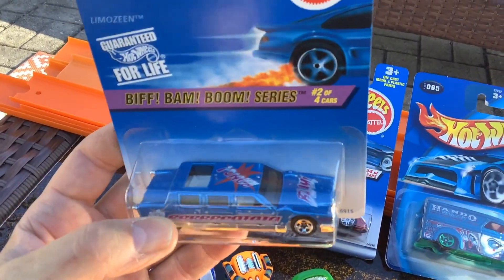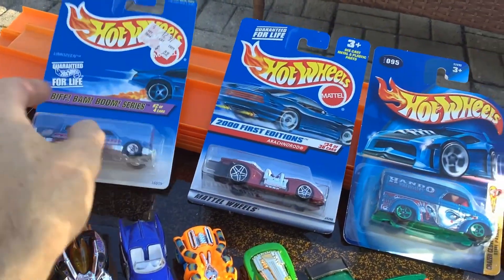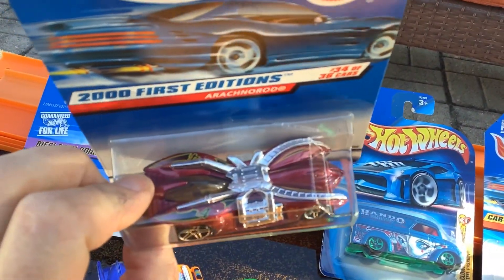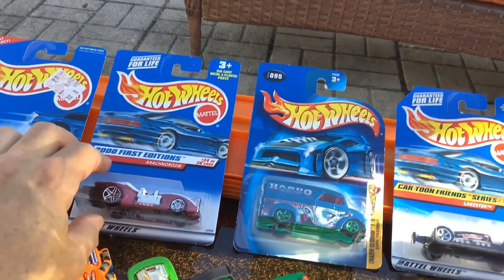Got this limousine from the Biff Bam Boom series — it's pretty cool, I always liked that. Arachna Rod, first edition. Got a bunch of those; probably got over half of those.